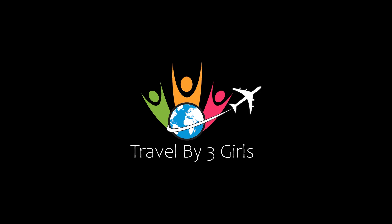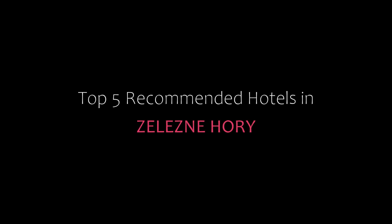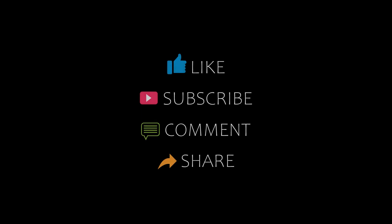Hello guys, welcome back to my YouTube channel. You are watching a new video of Chopra Commanded Hotels. Please subscribe to my channel and don't forget to like, share, and comment. Let's start the video.